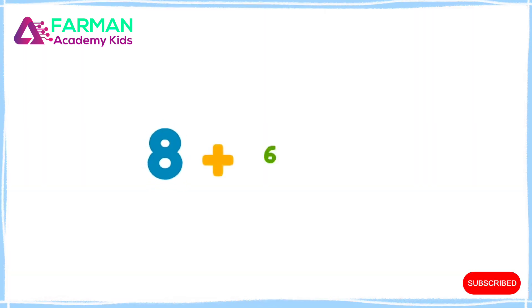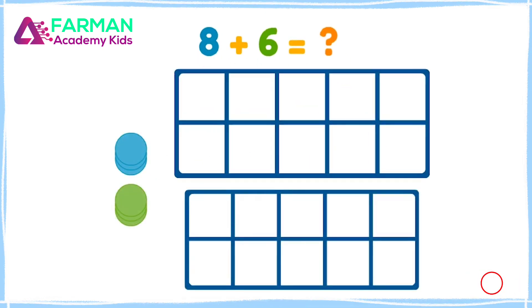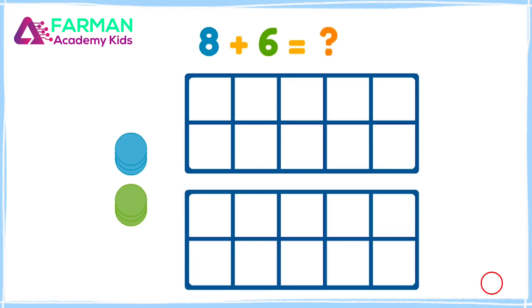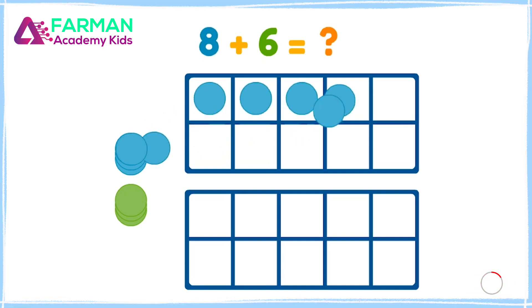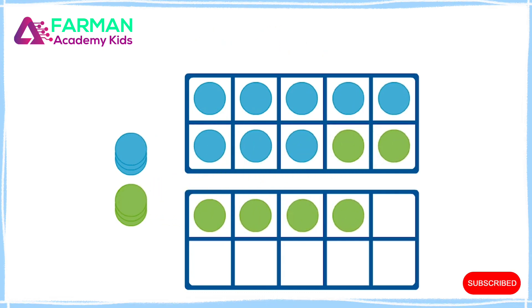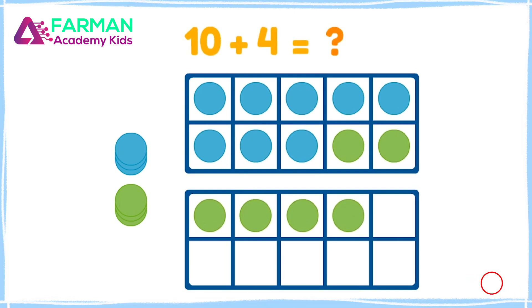What is eight plus six? Let's use a ten frame to figure it out. This is a ten frame because ten dots fit inside. Let's move the dots from the equation into the ten frame — let's put eight in here. And only two more can fit! We have ten, and four singles. Ten plus four is fourteen!